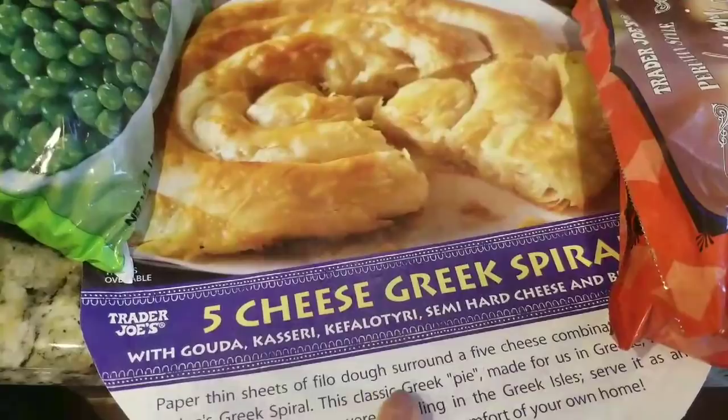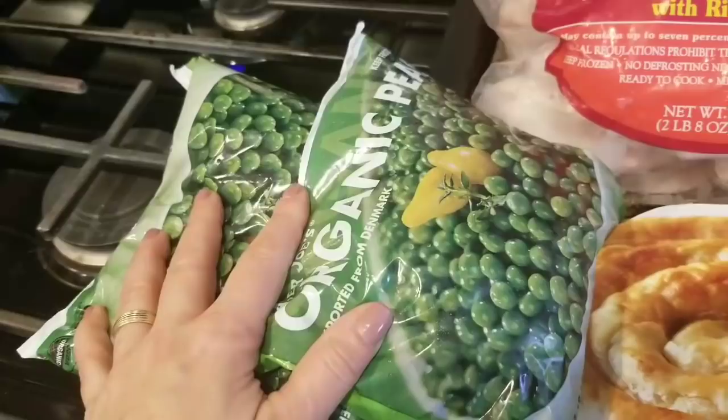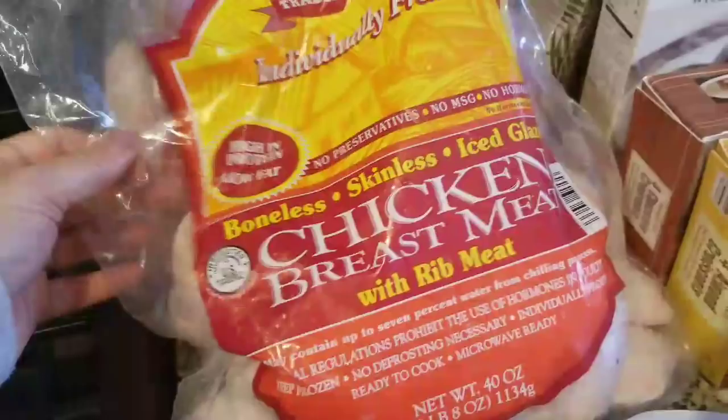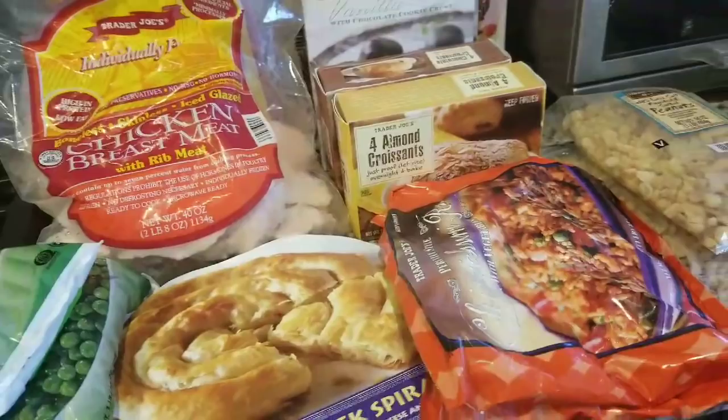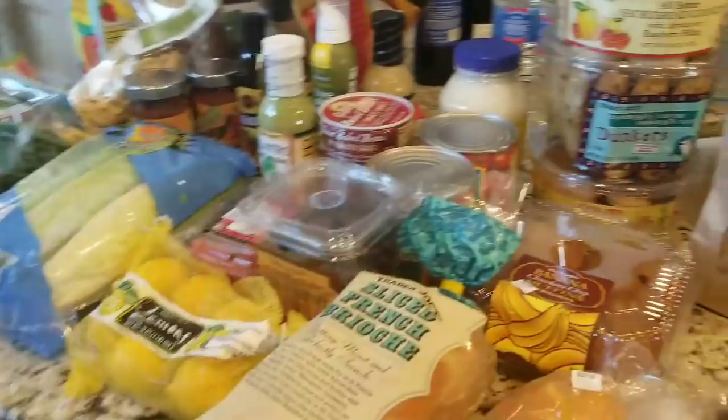I still had one five-cheese Greek spiral in the freezer, and two of them make a dinner, so I picked up one more to have as a dinner with a side of some sort of meat. I got two bags of organic peas — every time I go to Costco they don't have peas, so I got them at Trader Joe's. And then two bags of my favorite frozen skinless chicken breasts — one for tonight, one for the freezer. That's my huge Trader Joe's shopping haul! Hope you guys have a great day and I'll see you in the next video!